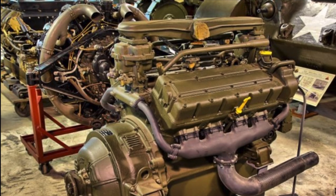It was called the GAA V8, and it was an all-aluminum double overhead cam, 1,100 cubic inch flat plane crank design used in Sherman tanks and other applications during World War II. To reiterate: all-aluminum, double overhead cam, flat plane crank, 1,100 cubic inch, 60-degree V8 — in 1940.